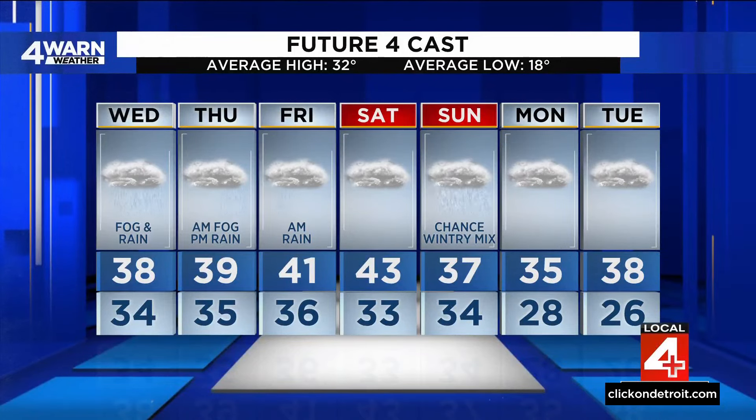We'll be right around 40 degrees to round out the week into the upcoming weekend. There's a chance for a mixed Sunday, but then even warmer temperatures by the end of next week. We'll have more after the break.